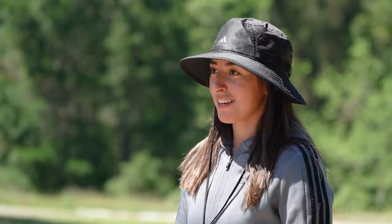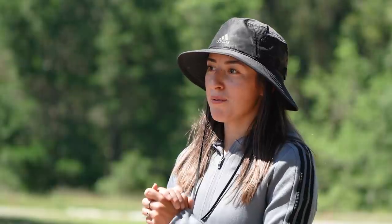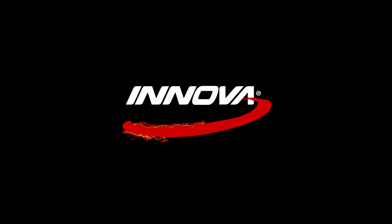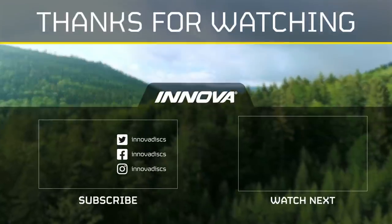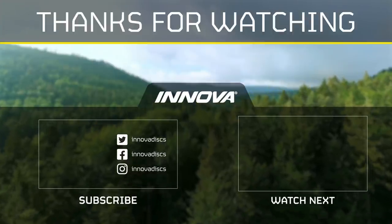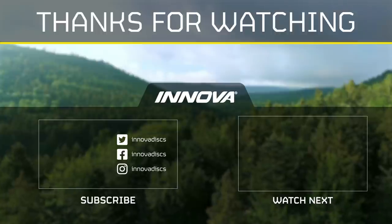I want to thank Innova — without you guys, this wouldn't be possible. Thank you to Millennium Golf Discs and Pound, my sponsors. I wouldn't be able to chase my dream if it wasn't for you guys. I also want to thank my family for all their love and support, for always pushing me when I feel like there's something I can't reach — they make it very clear I can. Thank you to my boyfriend for helping me. I want to thank Alexis, my sister, for always constantly pushing me, and all my family back home who supported me. That about wraps it up — I hope you guys enjoyed watching my in-the-bag. I will be touring with these discs. Thank you guys for watching. Thank you for all your love and support. Bye!